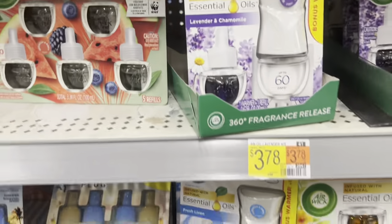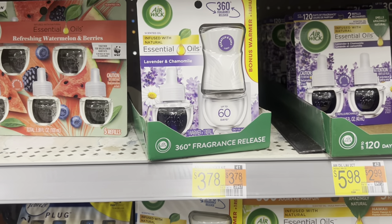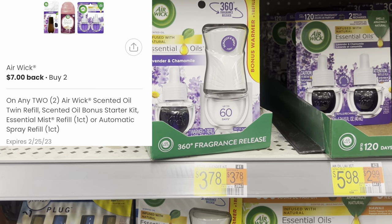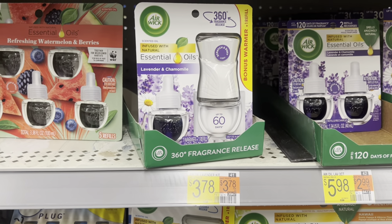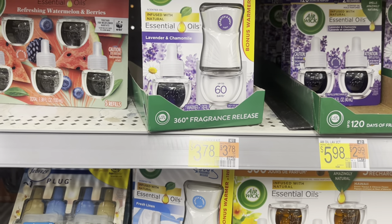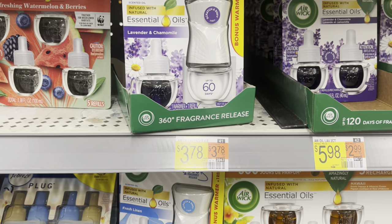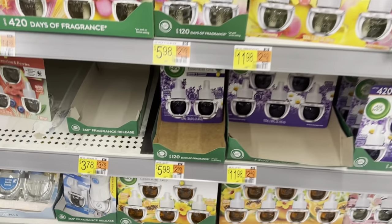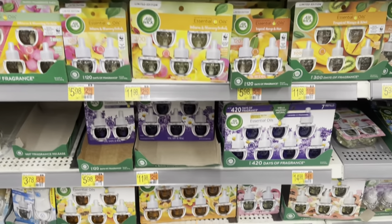I'm going to pick up two of the Airwick Essential Oils, the Lavender and Chamomile. They're $3.78 each, so picking up two makes my total $7.56. There is a $7 rebate available on Coupons.com, Shopmium, and on the Alexa app. Using one app leaves it at $0.56, but stacking another rebate makes it not only free but a $6.44 moneymaker. It also works on the $5.98 option.